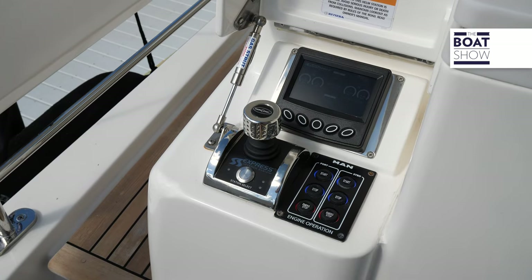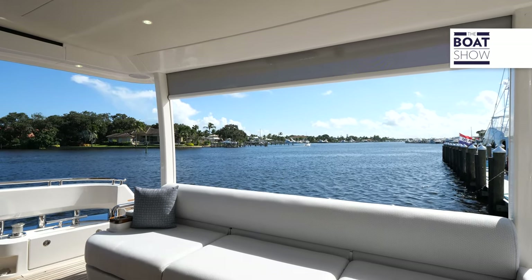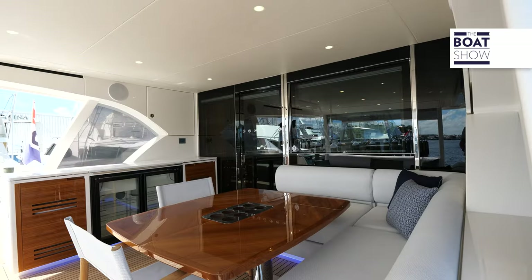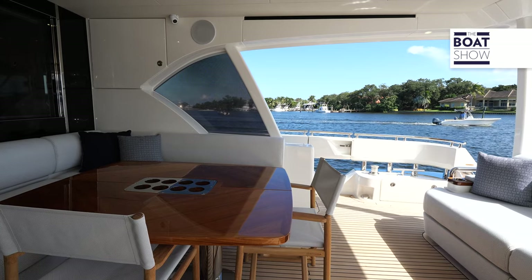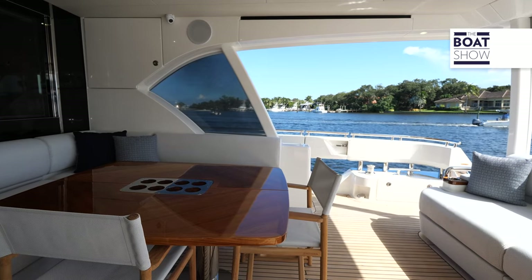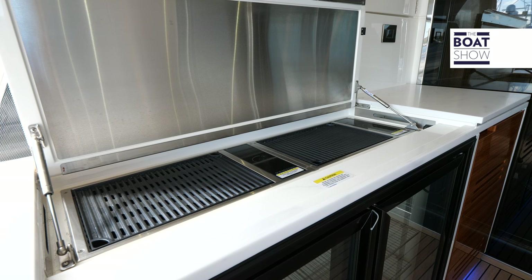Stepping aboard the cockpit area, you can arrive from both port and starboard sides. There's a port side docking station, a beautiful aft couch along the back, and an L-shaped settee with a couple of chairs — perfect for al fresco dining. Anything you need, like a cool beverage or something to eat, is easily accessible from the summer kitchen on the port side.